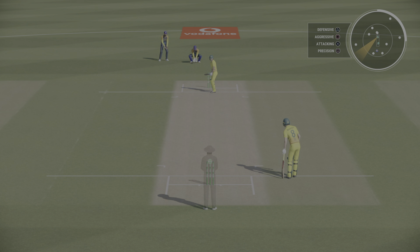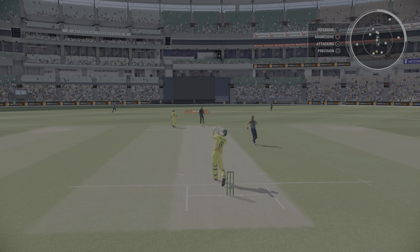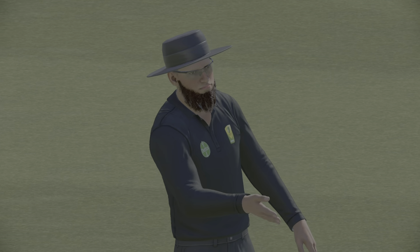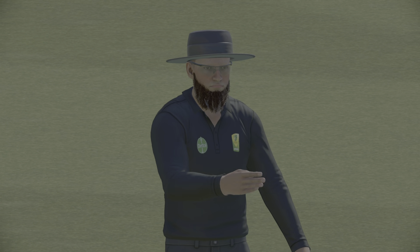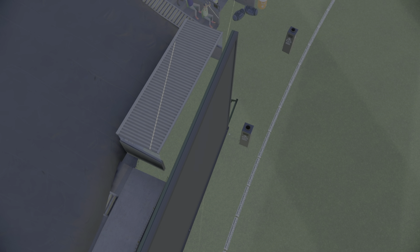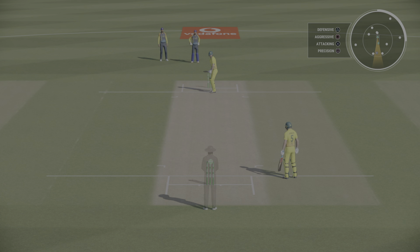Finch gets off the mark. Couldn't have hit that any better — got their head right in line with the ball, a beautiful strike down the ground. A boundary off the last ball.